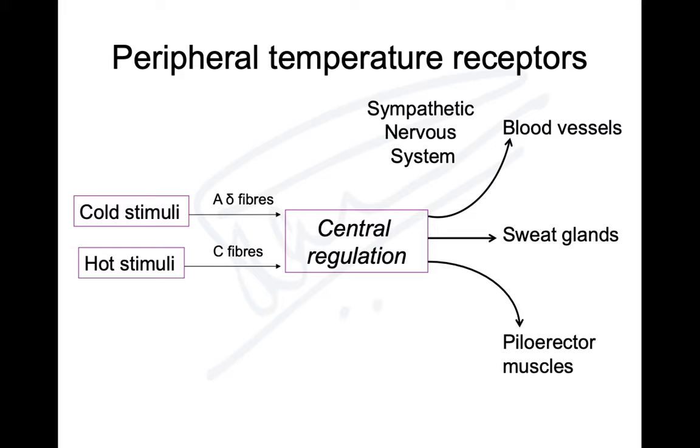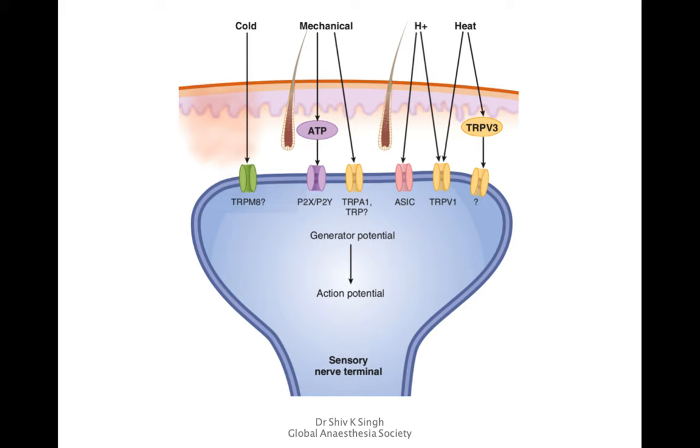The sympathetic nervous system is involved: blood vessels undergo vasodilation if temperature is high or vasoconstriction if temperature is low. If temperature is high, sweat glands activate; if cold, piloerection occurs. Cold receptors are known as TRPM8 — Transient Receptor Potential M8 — where M stands for menthol, which feels cold, and 8 is the receptor number, sensing cold sensation.